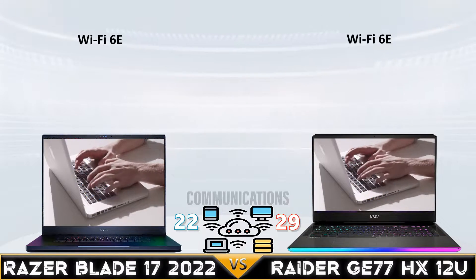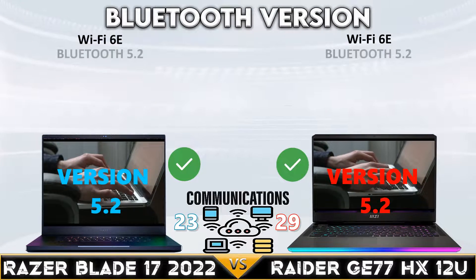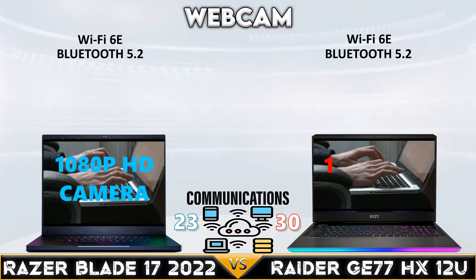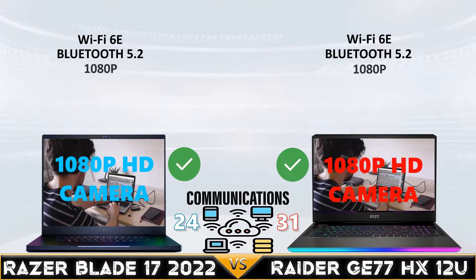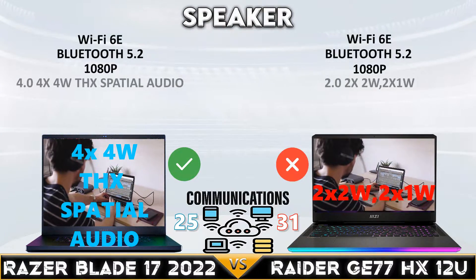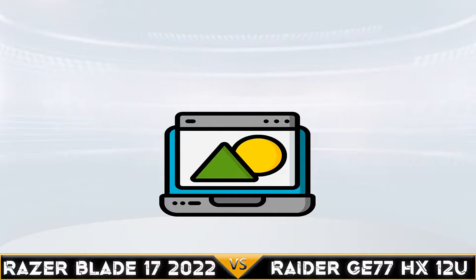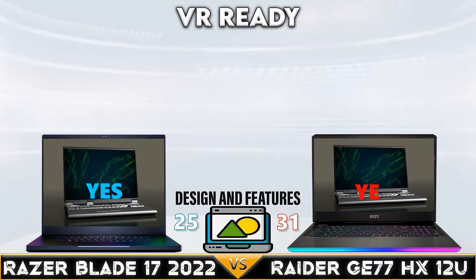Now we go to the communications part. Razer Blade 17 wins the sound comparison with a 4-watt speaker and THX Spatial Audio sound software.